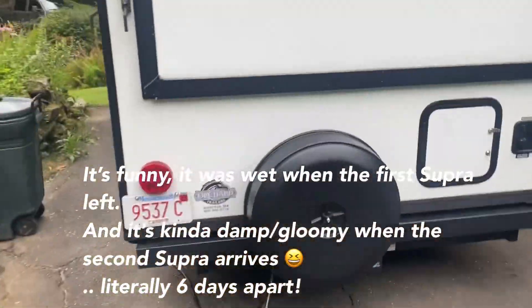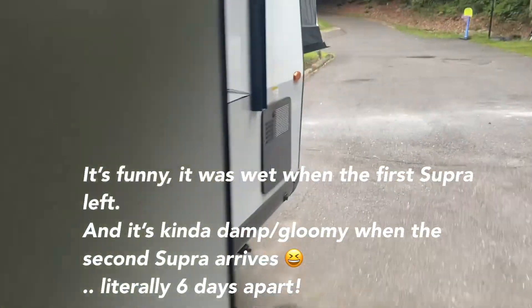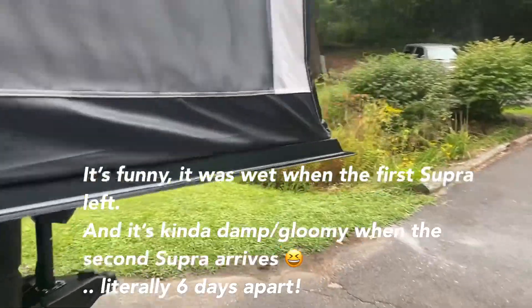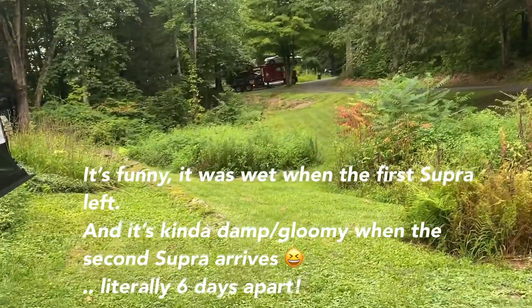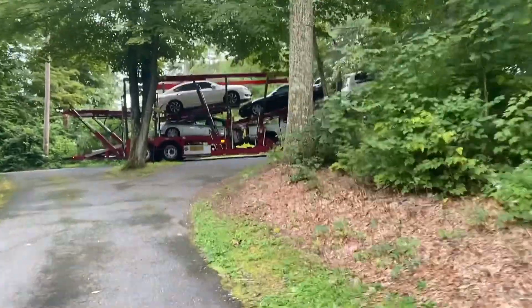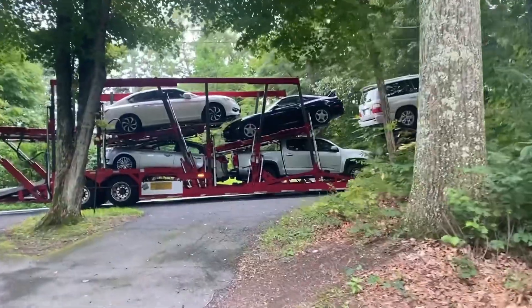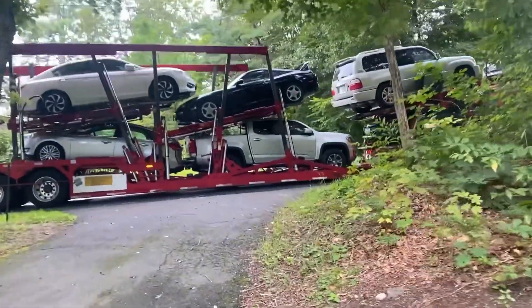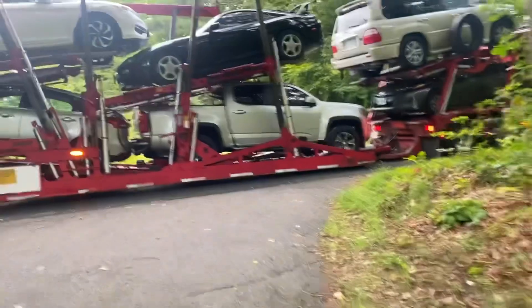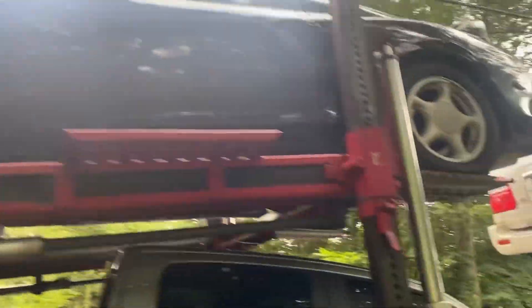So I said my car is gonna be here tomorrow, but I just heard this truck pull up. There it is, it's gotta be in there. There it is in the middle — it's crazy. At least it was safe. There it is — first hand look at the car.